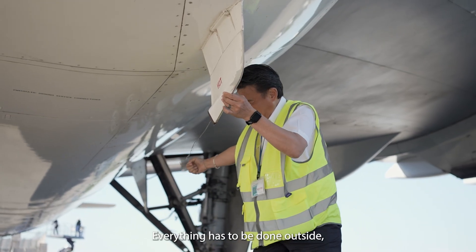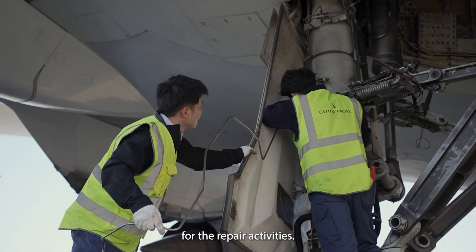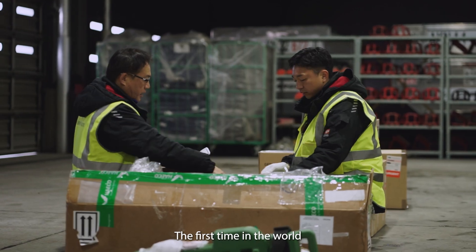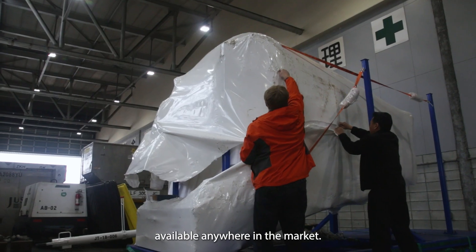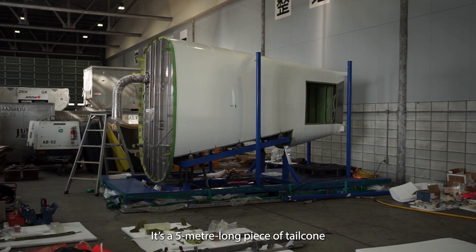Everything has to be done outside, on the only tarmac where we positioned the aircraft for repair activities. The tail cone replacement had never been done before — first time in the world, in this location, at this joint. There are no toolings available anywhere in the market. We need to think about it — it's a five-meter-long piece of tail cone.